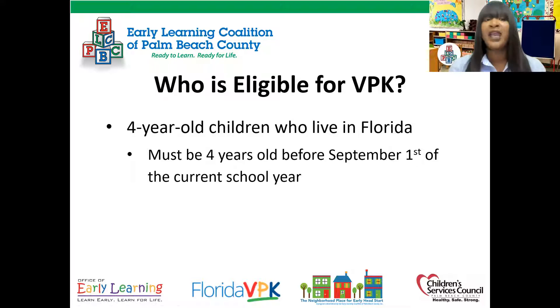Who is eligible for free VPK? A four-year-old child who lives in Florida, and they must be four years old before the first day of the current school year.